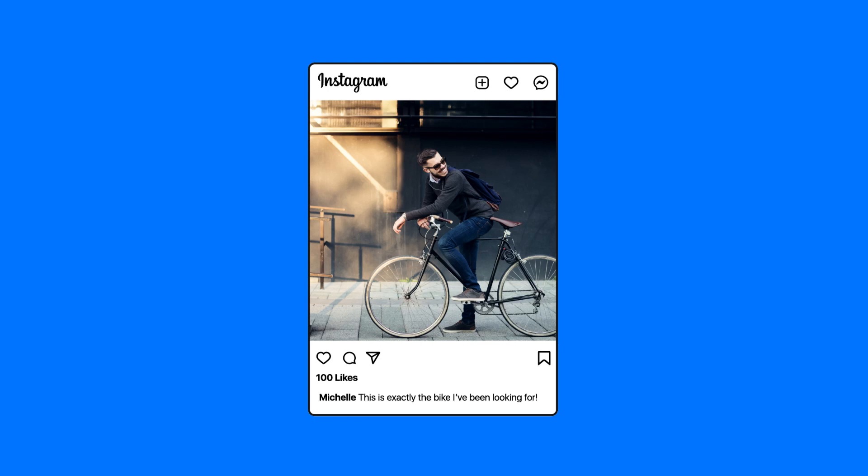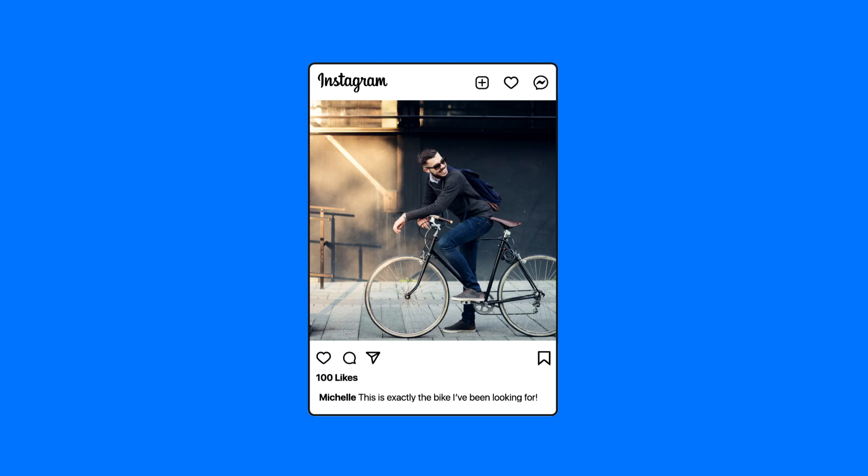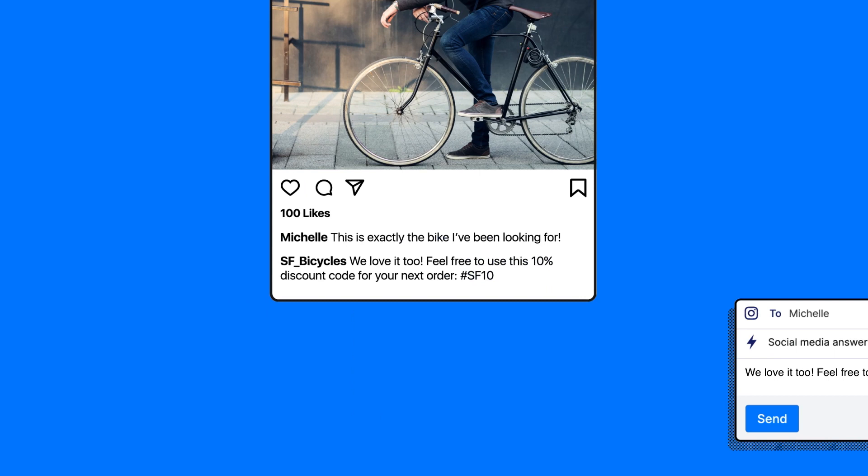Take this comment. Michelle seems excited to buy right now, so let's tap into that with a discount code. Now Michelle is on our website, and that isolated touchpoint is becoming an ongoing conversation.